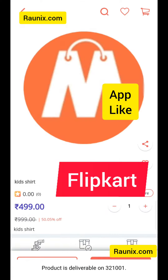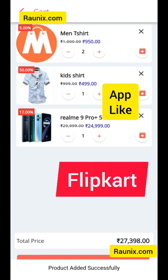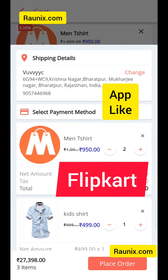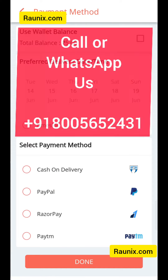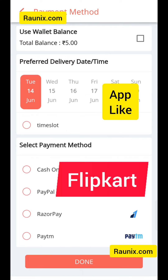You can easily add products to cart just like this. And now you can place an order. If you are looking for an application like this, you can directly contact us — the details are showing on your screen. You can also use wallet, delivery date, and choose online payment method or cash on delivery.